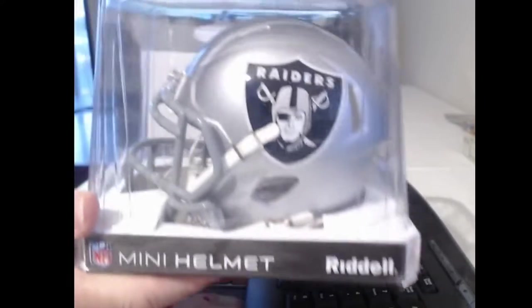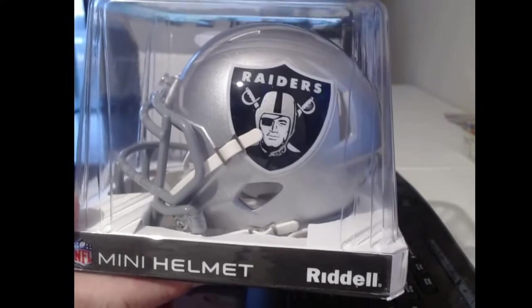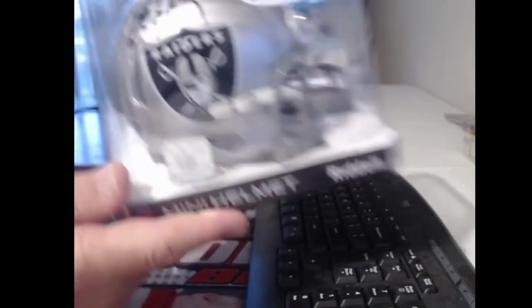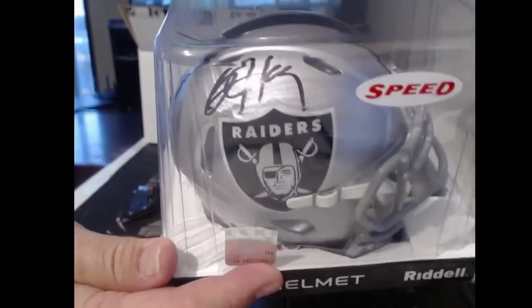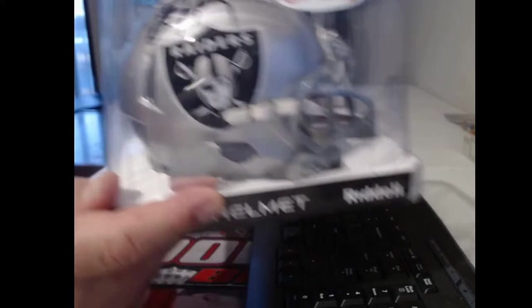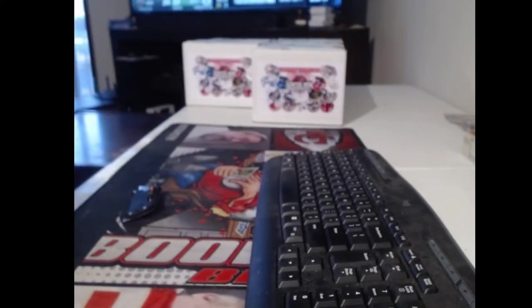That looks like a totally normal Raiders helmet, nothing special, just a regular old speed helmet. I don't know that autograph anywhere — the legend Bo Jackson! Probably our best one so far. Bo Jackson actually sells well and he comes out quite a bit — it's not bad to get Bo Jackson.